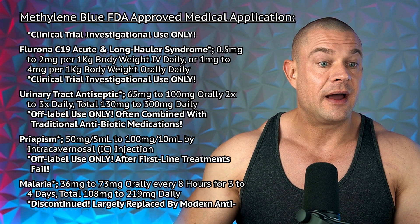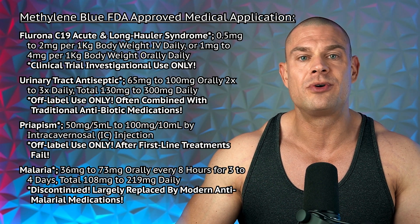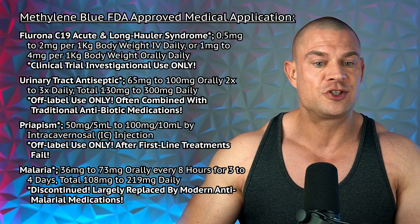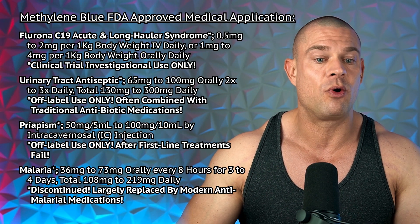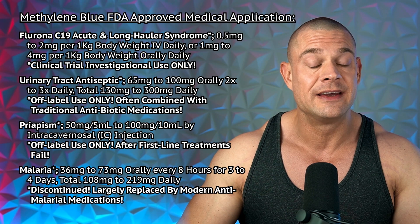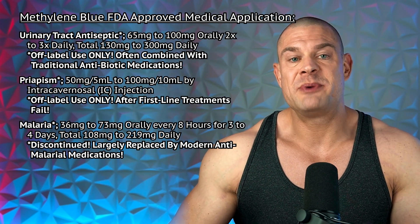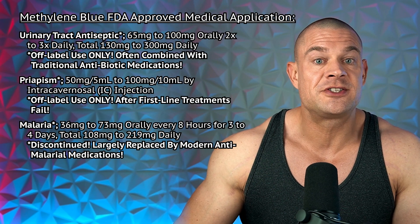Methylene blue is currently being investigated in clinical trials for Alzheimer's disease and neurodegenerative disorders at 60 to 300 milligrams orally daily. It's also being investigated in clinical trials for potential COVID-19 acute and long-haul syndrome resolution at doses of 0.5 to two milligrams per kilogram body weight intravenously daily, or one to four milligrams per kilogram of body weight orally daily.